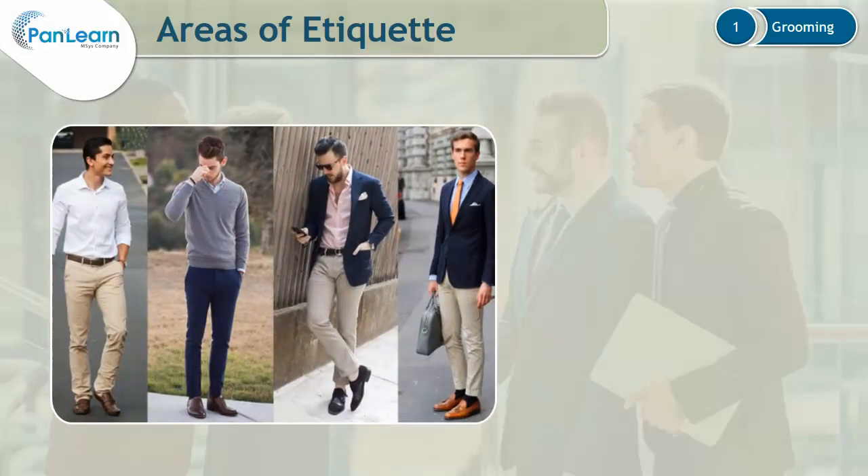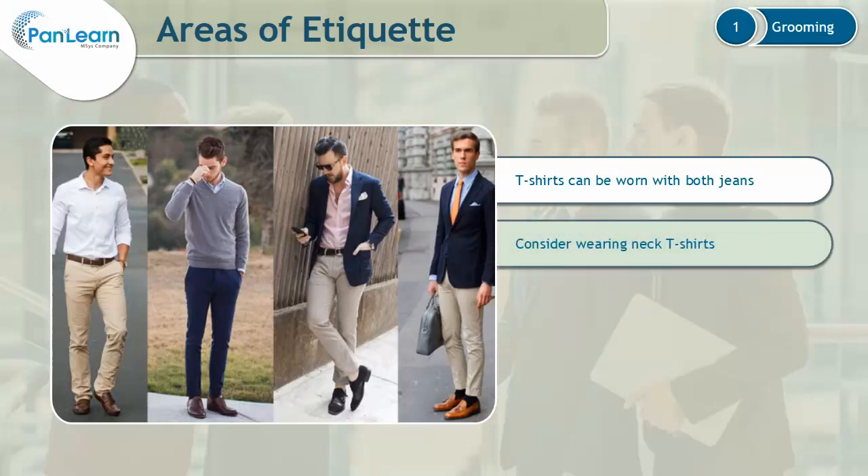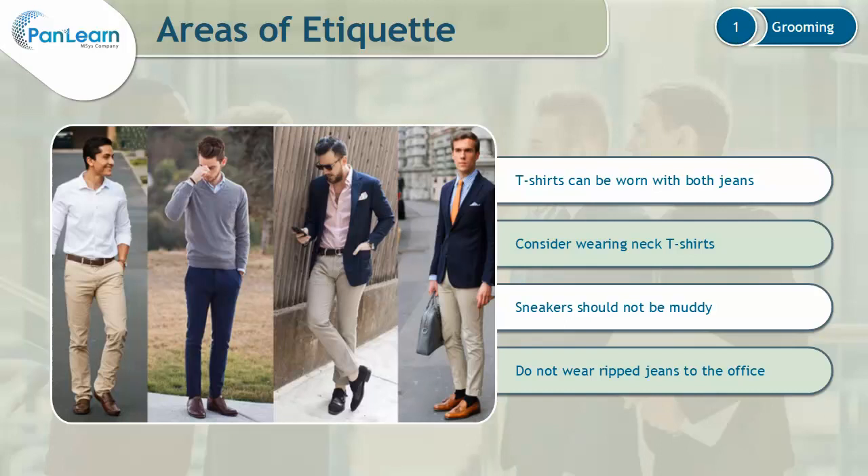Let's now learn about business casual for men. T-shirts can be worn with both jeans and pants. Consider wearing polo, henley, and crew neck t-shirts. If you choose to wear sneakers, please make sure that they are not muddy. Do not wear pants or jeans that are too tight. Also, do not wear ripped jeans to the office. Avoid wearing flip-flops or floaters.